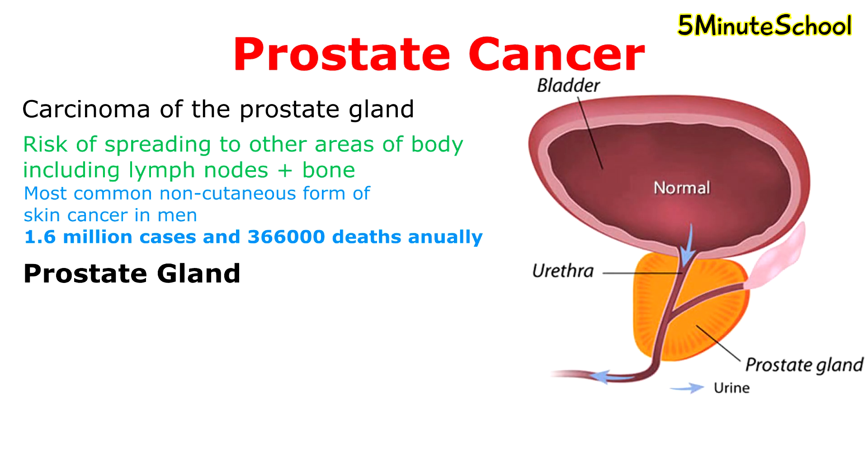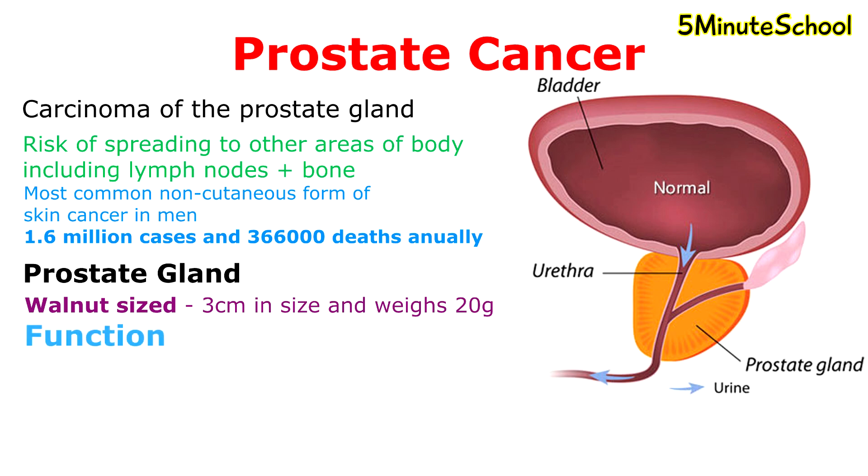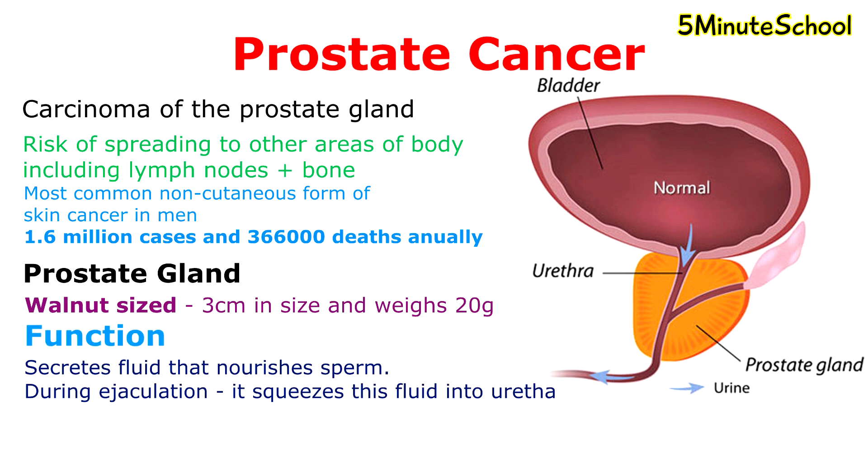The prostate gland is a walnut-sized gland of the male reproductive system and it surrounds the urethra just below the bladder. It's about three centimeters in size and weighs about 20 grams. The function of the prostate gland is to secrete fluid that nourishes and protects sperm. During the process of ejaculation, the prostate squeezes this fluid into the urethra and it's expelled with sperm as semen.